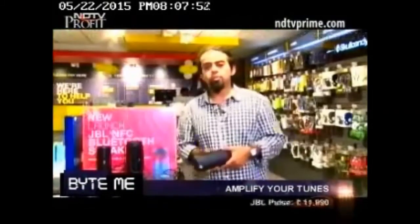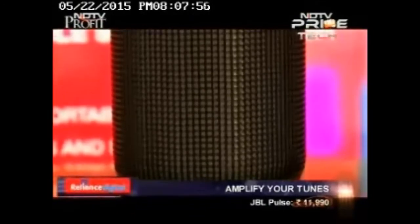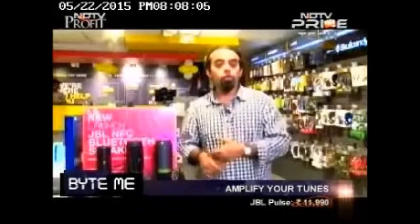The JBL Pulse is priced at Rs. 11,990. We really think that it sits apart from the rest of the competition out there because of the light-activated features and, of course, because of its sound quality as well. So it will give you big sounds, enough for parties, and will also work with your mobile phones.